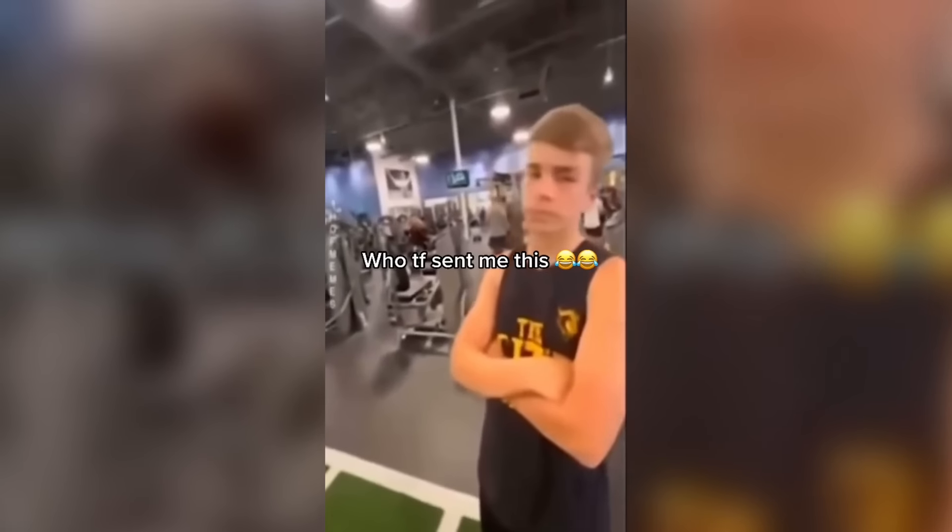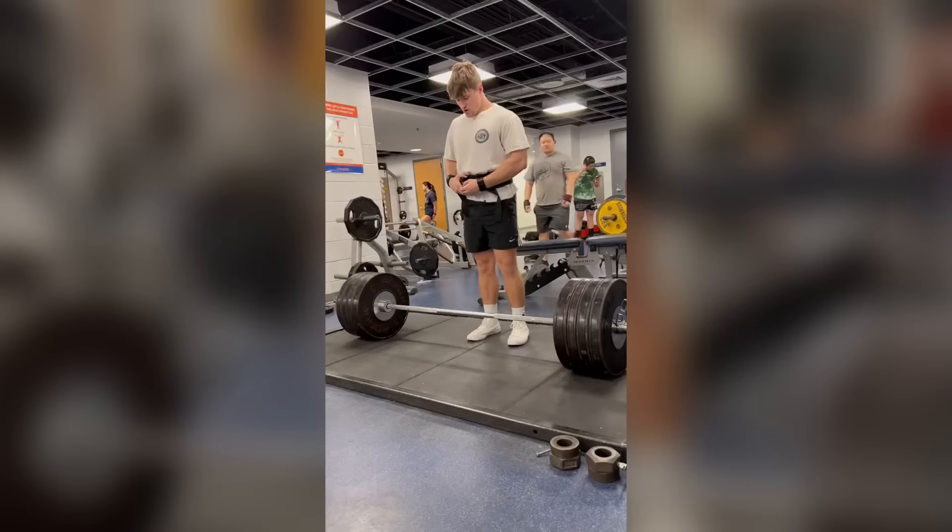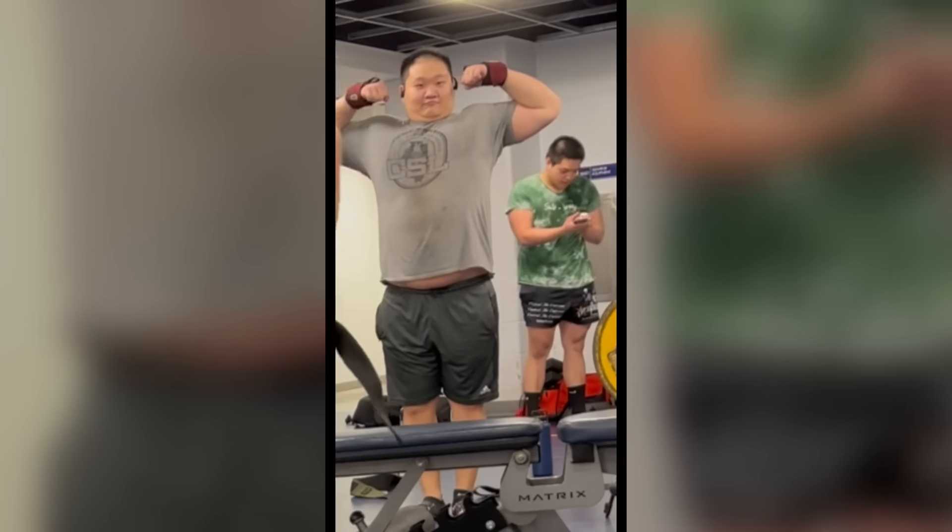Bro there's a baddie over there. Man, you shouldn't be talking about girls like that — they're just trying to get a workout. There's a guy with a fatty over there. We all need to be as happy as the guy in the background of this video.